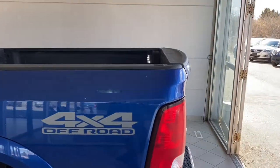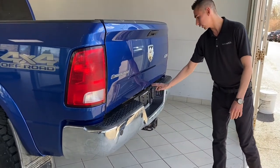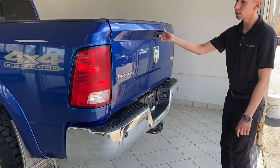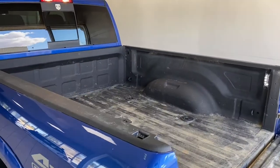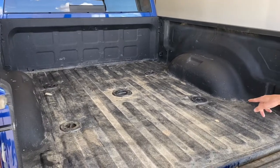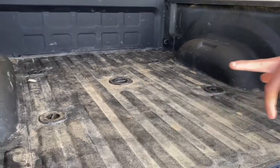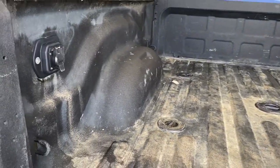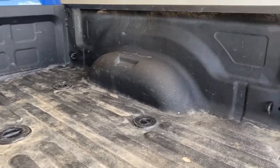Coming to the back, on the Outdoorsman model you get all the chrome bumpers, your hitch receiver with your seven-pin and four-flat. Opening up the tailgate, you've got a spray-in box liner. The truck just came in yesterday and will be cleaned up. It has the fifth wheel prep group so you've got your five mounting holes as well as your seven-pin built into the box. The truck is also equipped with the LED light box group so you have LED lighting on the inside of the box.